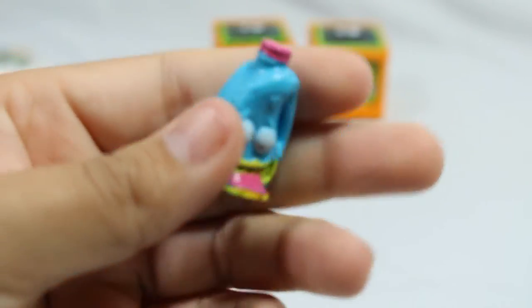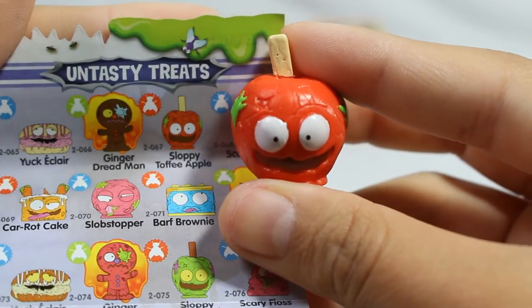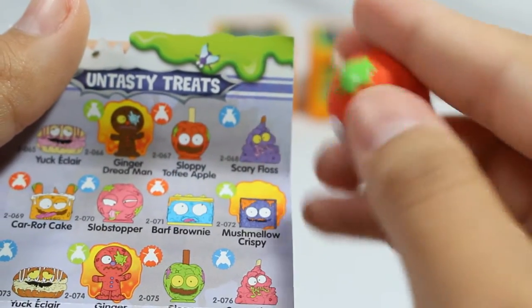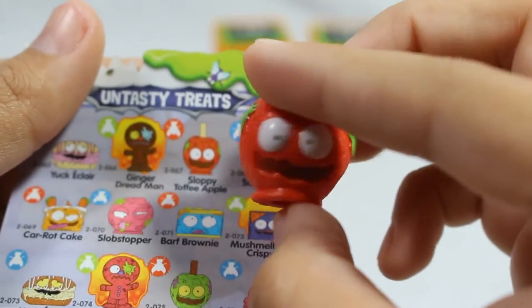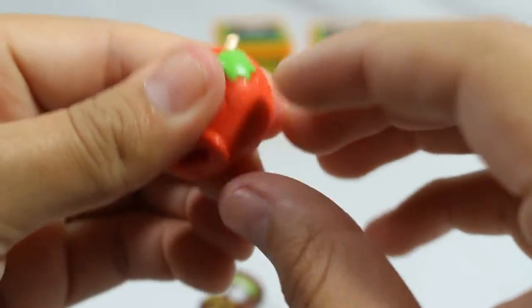Ooh, licensing - I did not see that in the previous series, that'll be fun. Next is an untasty treat: Sloppy Toffee Apple. This kind of reminds me of the gooey sweets from last season - I think there was one like this, but it may have been a lollipop. This appears to be a caramel apple. So cute, I love his face, and I like when they're nice and big like this - adorable.